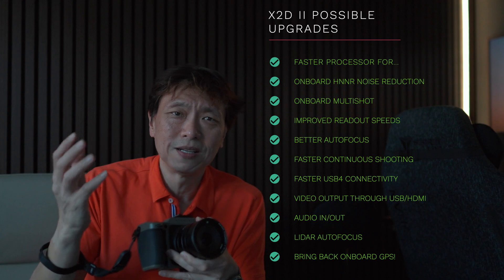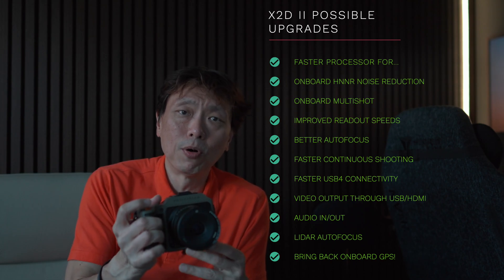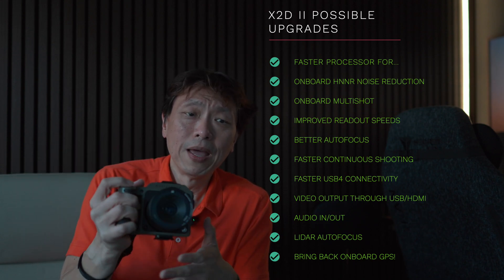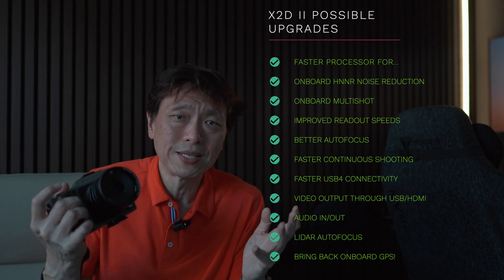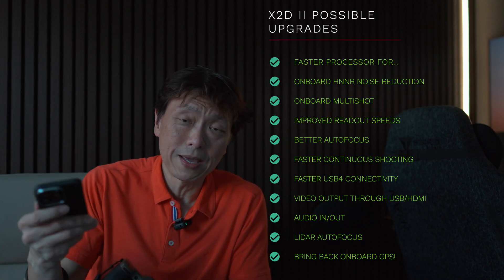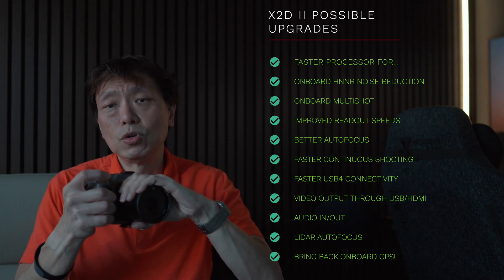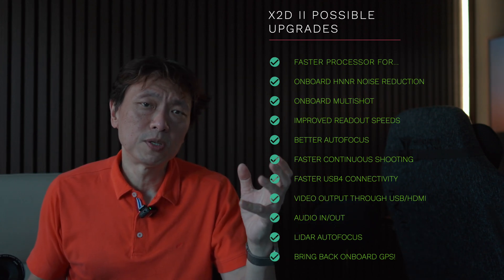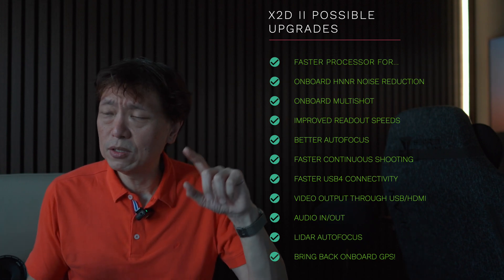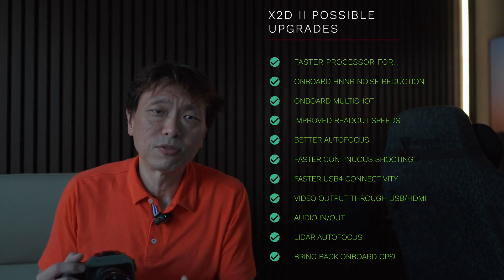Another wishlist item is GPS, which was present in the X1D but removed in the X2D. For landscape photographers tracking locations — especially in unfamiliar countries — built-in GPS is valuable. Currently, a workaround is taking a photo with an iPhone at the same location, which is cumbersome. Alternatively, Hasselblad could update the Focus mobile app to read GPS data from a linked phone and embed it in photo files, similar to how Leica handles this.